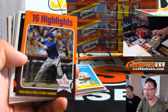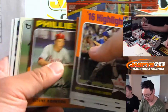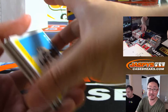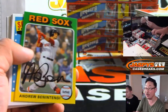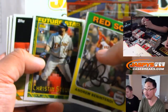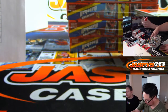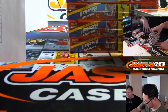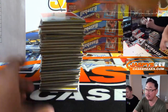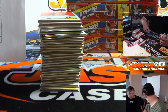Postseason baseball is going to be really exciting this year — really competitive. The wild card race is so wild that we might not even know who's going to be in the postseason until the last week of the season.